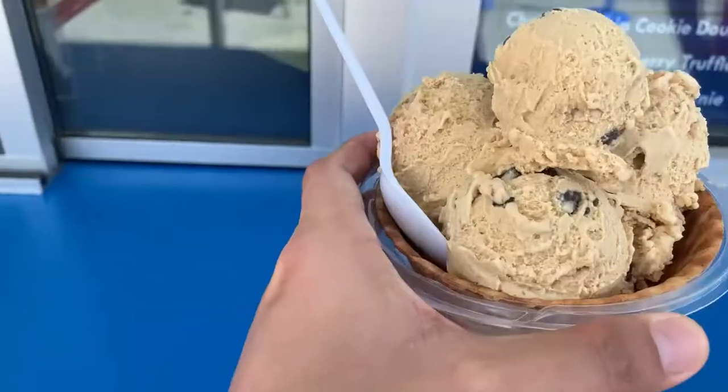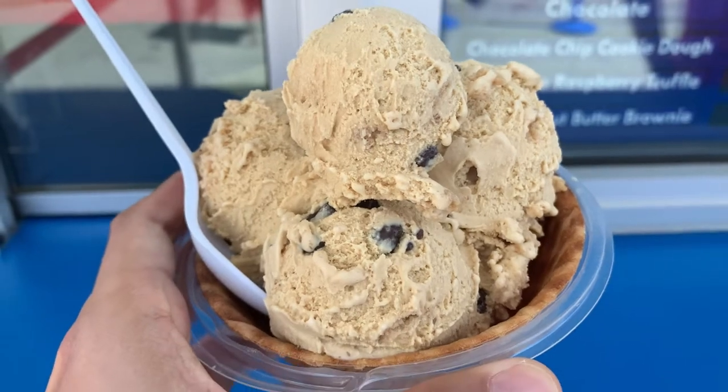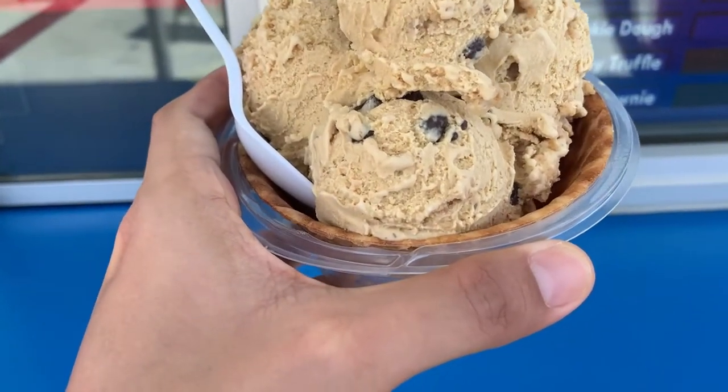What are you going to get? Four scoop samplers — I'm going to get four different flavors. For me, I'm going to get the Graham Central Station. This is my ice cream. So this is the Graham with waffle.